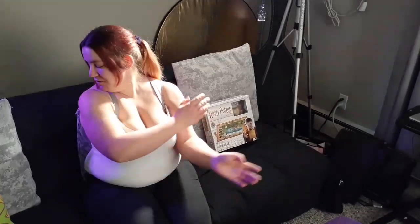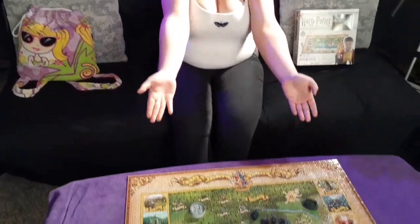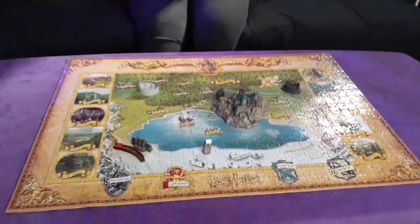Hey guys, it's Marie, and welcome! I'm really excited you're here with me today. For today I wanted to show off my beach towel backpack, but first I am so excited — I finished my puzzle!